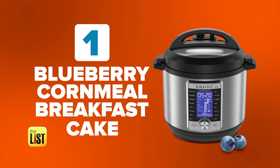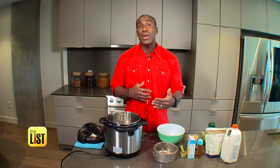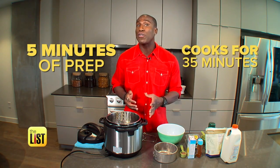First up: blueberry cornmeal breakfast cake. This recipe has seven ingredients. You can actually prep the ingredients the night before, or if you want, do it day of. It only takes five minutes to prep, and it cooks for 35.